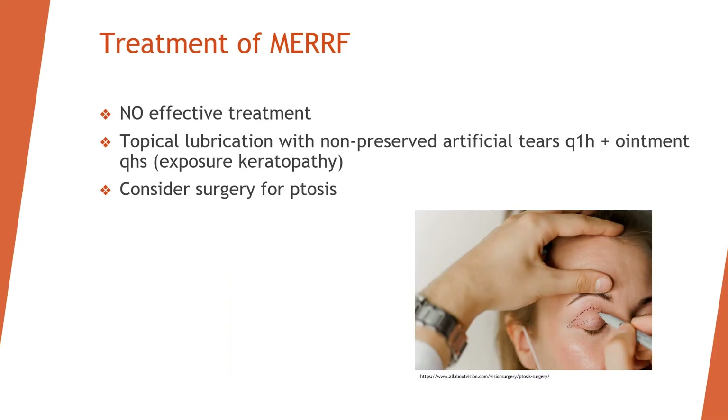Treatment of MERRF is primarily topical lubrication using artificial tears every hour and ointment before bed, to prevent exposure keratopathy. For severe ptosis that significantly affects everyday function, surgery to correct the ptosis may also be considered.